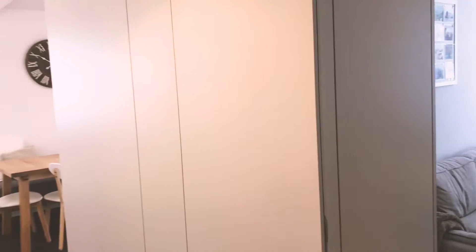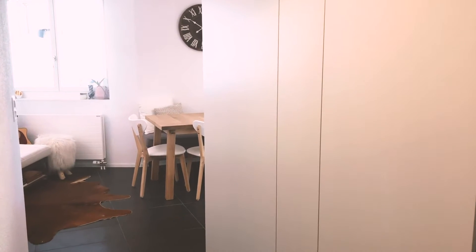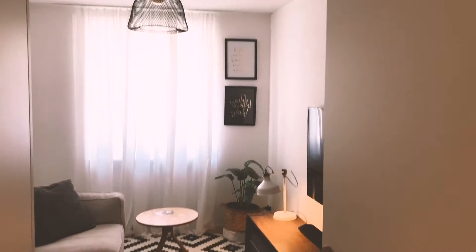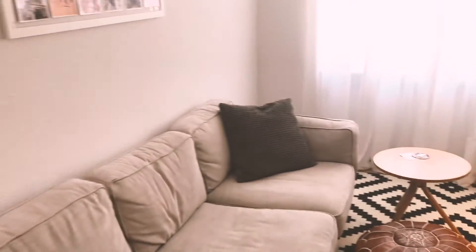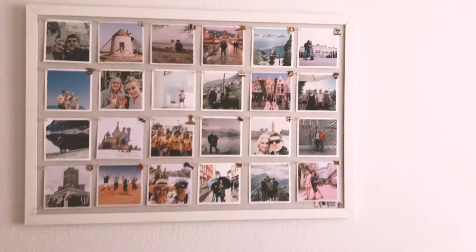Also, when you're looking at Swiss apartments, the number of rooms listed on an ad is not bedrooms — it's the total number of rooms in the house. So this room here is supposed to be a third bedroom, but we've made it into a TV room.